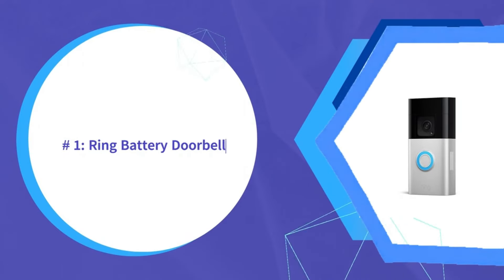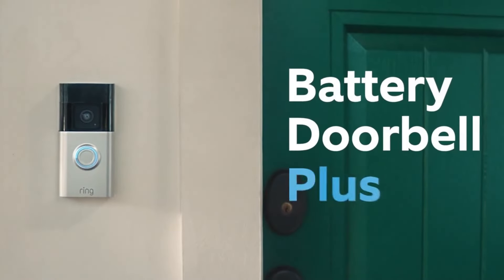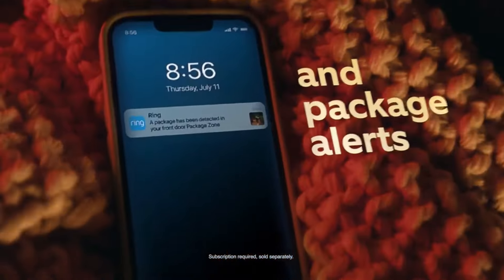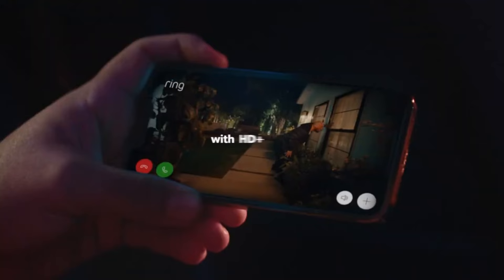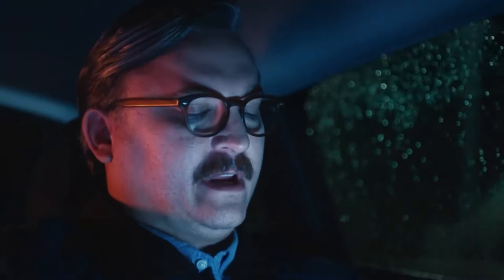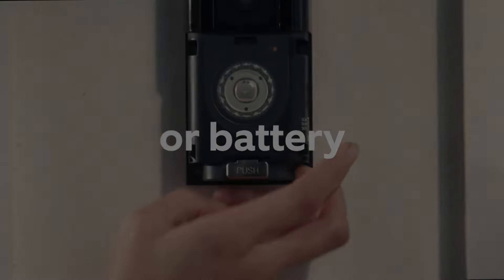Number one is the Ring Battery Doorbell Plus. It gives you convenient battery power, filming in 1080p HD with standard motion activation up to 30 feet away. You'll get thoughtful security modes to customize alerts, as well as quick replies to respond to visitors from your phone. While it lacks certain upgrades of newer models, the Battery Doorbell Plus delivers reliable Ring performance and — without requiring wiring — is one of the easiest Ring doorbells to install almost anywhere. For affordable home security from this trusted brand, it's a great solution.